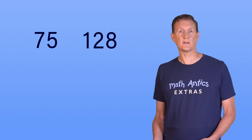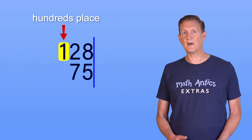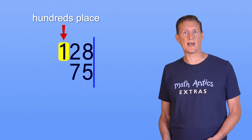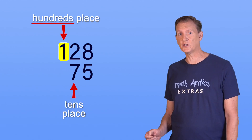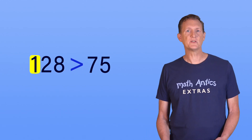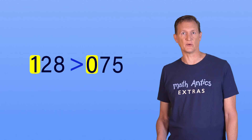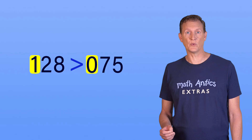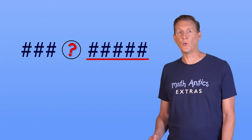But what if the whole numbers you're comparing don't have the same number of digits, like 75 and 128? If we line up the ones-place digits, we see that 128 has a digit in the hundreds place, but 75 only has 2 digits, so the biggest number place it has is the tens place. Whichever number has a digit in the largest number place has the larger value — that means 128 is greater than 75. If it helps, you can imagine that 75 actually does have a digit in the hundreds place, but that digit is a zero. 1 is greater than 0, so 128 is greater than 075, even though you'd never say it that way. Whenever you're comparing two multi-digit whole numbers and one has more digits than the other, the one with the most digits wins.